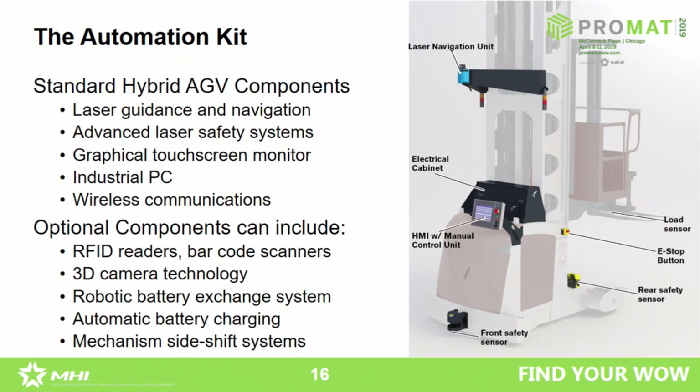So what is part of the automation kit of an AGV? Of course there are the laser guidance and navigation components on top of the vehicle. Then we have advanced laser safety systems around the vehicle, protecting it and capturing information about obstacles and objects moving into its path. There are also graphical touch sensors — a monitor at the front — which is the human interface where the responsible person can change routings or give orders to the vehicle if not done by a warehouse management system. For more complex systems, automated orders and tasks are assigned from SAP or a WMS.